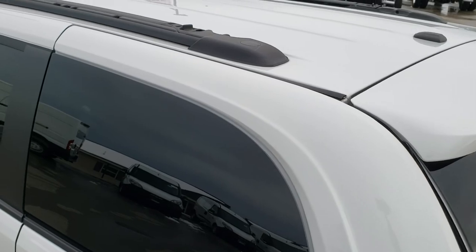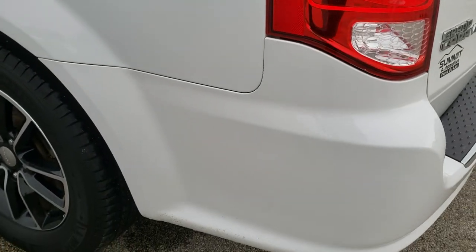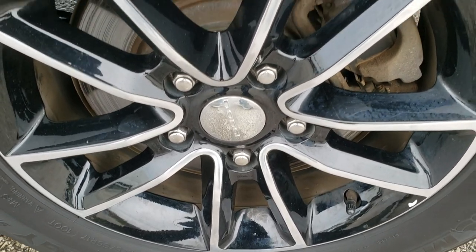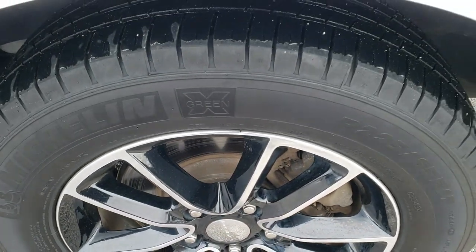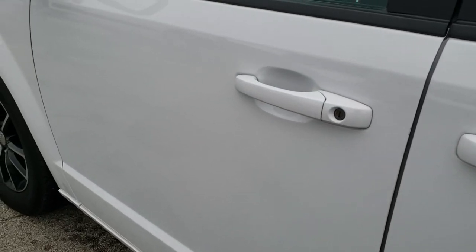You can see it has the hideaway roof rack up there. Down this side of the van it's just as clean as the passenger side — no dents or dings on the rear quarter. The back rim is in excellent shape with no scuffs or scrapes, and it does have Michelin tires all the way around. Down the rest of this side: no dents, no dings, no scuffs, no scrapes.